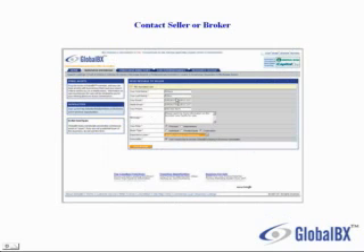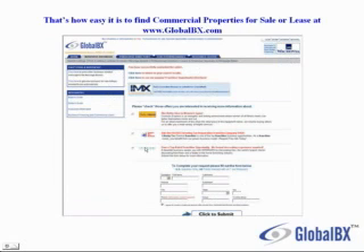Fill in your contact information as well as a message, which will be sent directly in real time to the seller or broker. Click on Send Message. That's how easy it is to find commercial properties for sale or lease at www.globalbx.com.